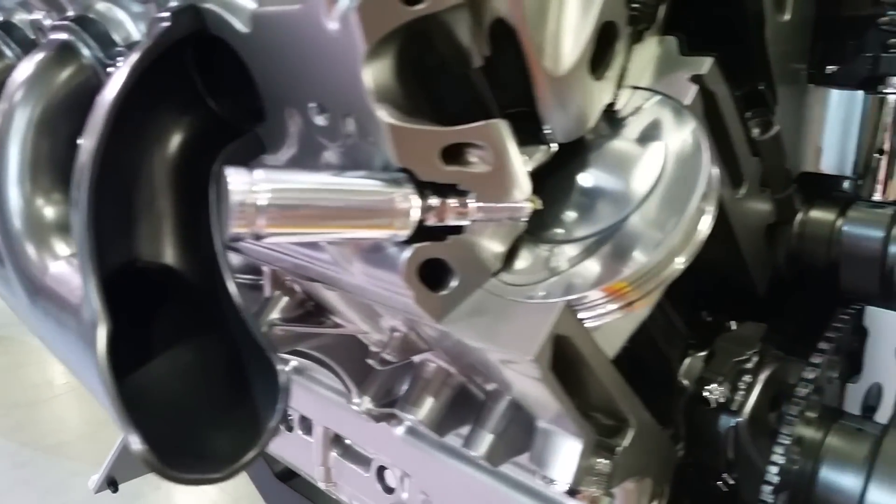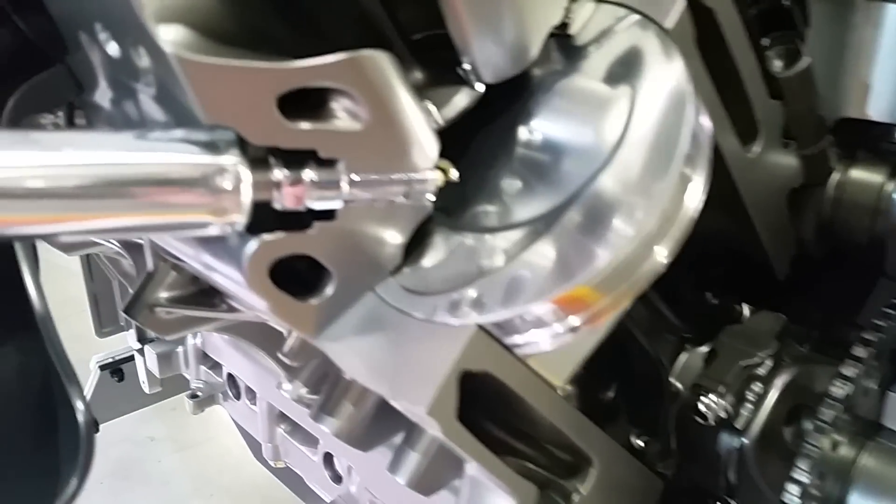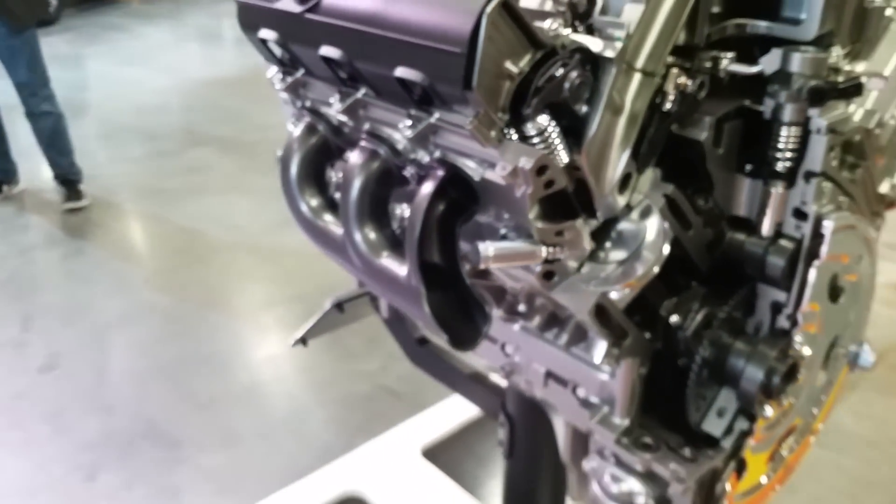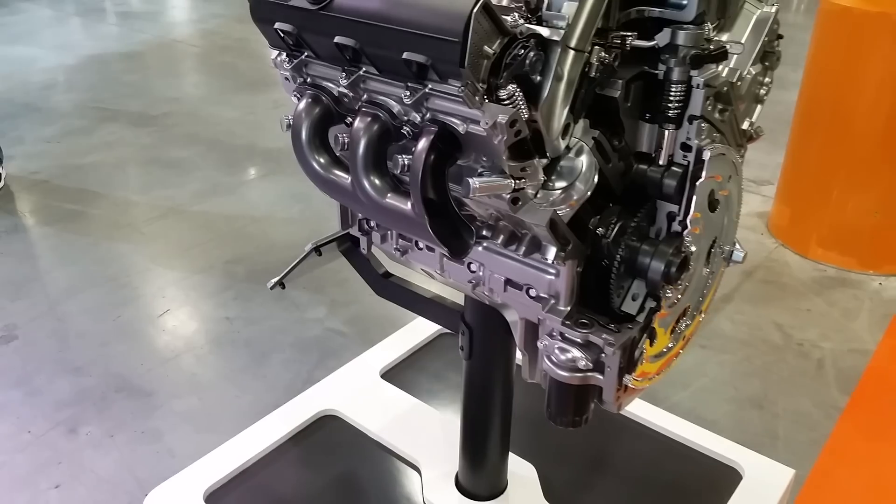Fuel is injected directly into the cylinders with a very specifically designed chamber shape and piston to maximize torque, power, and efficiency, all while not compromising emissions.